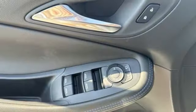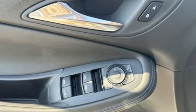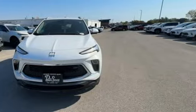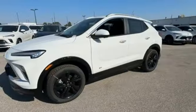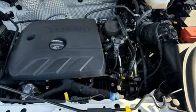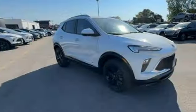Intercooled turbo i3 engine. Manual tilting steering column. Streaming audio. Configurable instrument gauges. Manual telescoping steering column. Wi-Fi hotspot. AM-FM satellite radio. Active grille shutters. Doors and push button start proximity key. And LED low and high beam headlights.